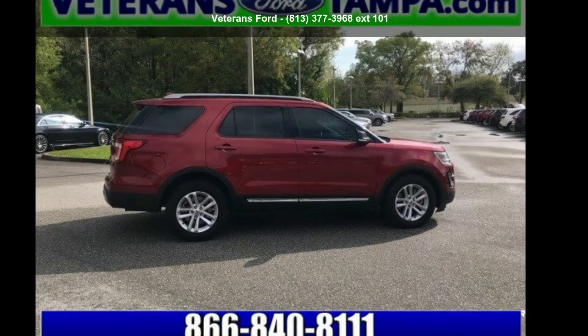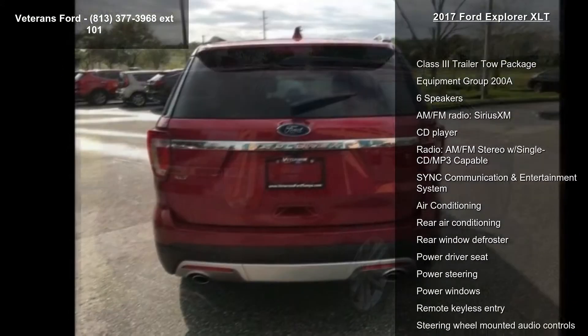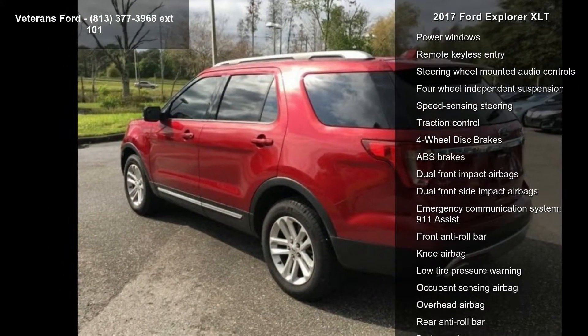Step into the Ford 2017 Explorer XLT — this may be the set of wheels you've been looking for. Some of the top features included with this vehicle are the Class 3 trailer tow package, equipment group 208, six speakers, and AM/FM radio.